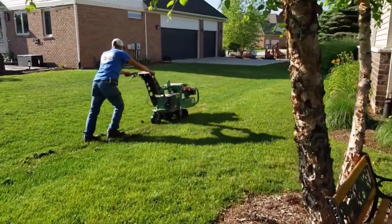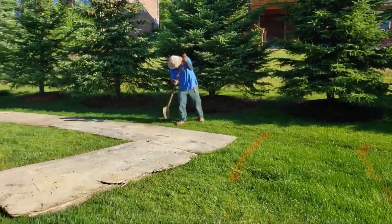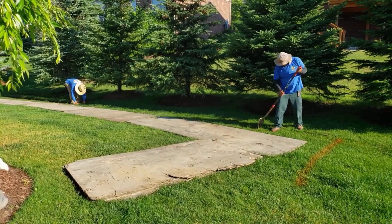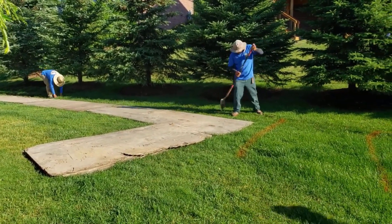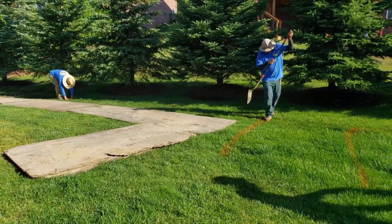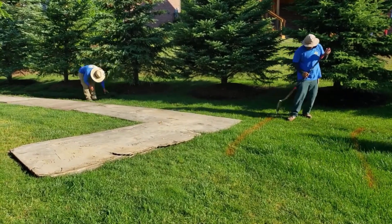We're going to dig that out with our track hole — we're not going to use a trencher. We want to make sure that we have it deep enough so it's not too shallow. And honestly, when you're digging in ground like this, the track hole is your best bet.